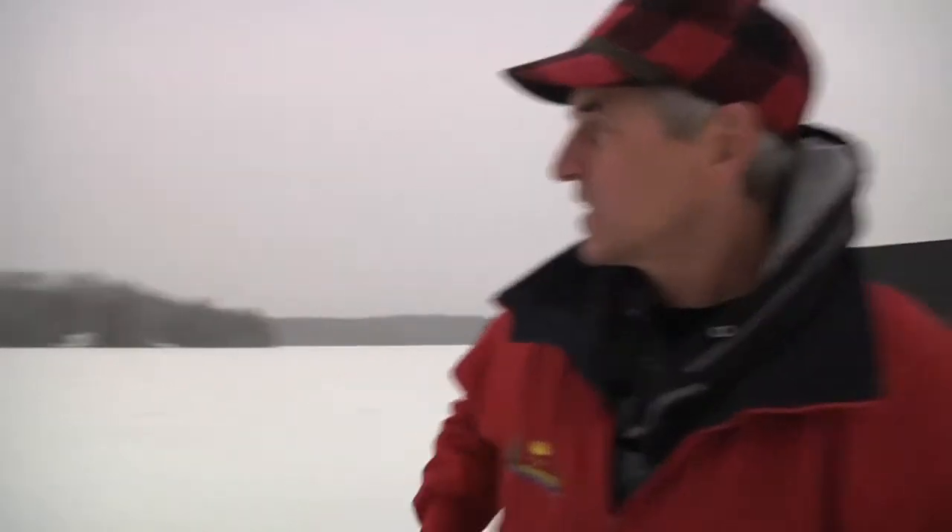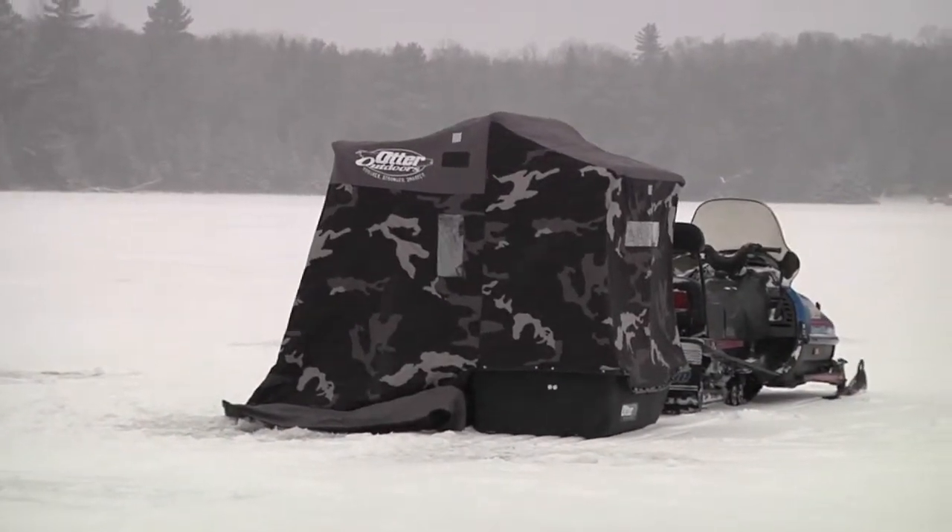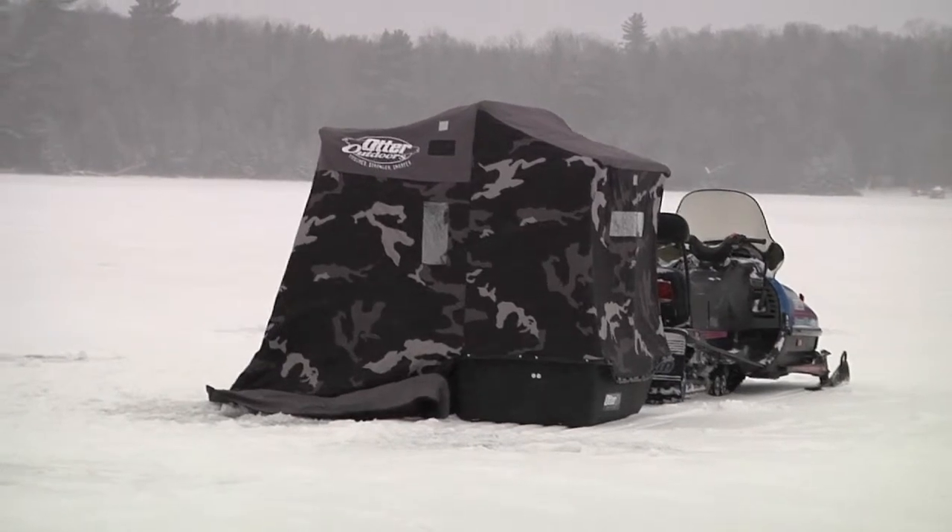If you want something just a little bit lighter, there's the 600 denier model — the black and gray version from Otter. Insulated on top so it still retains heat, still the durability of the tub, slightly lighter version with a little bit lighter canvas. Either way, you're going to stay warm and fuzzy and catch a lot of fish through the ice.